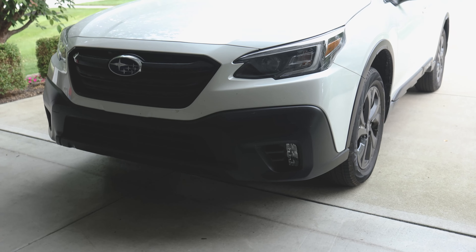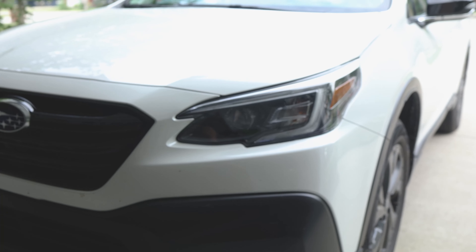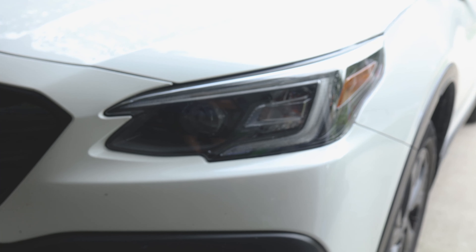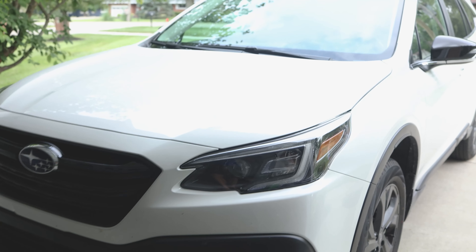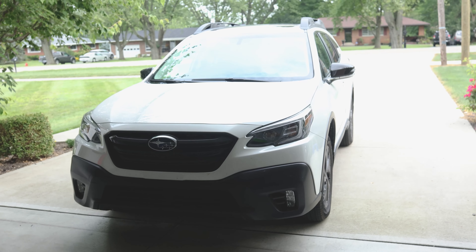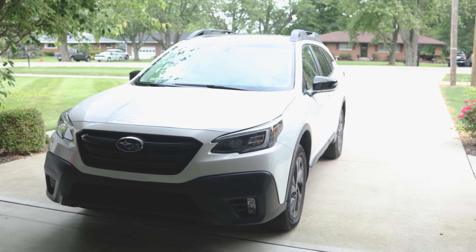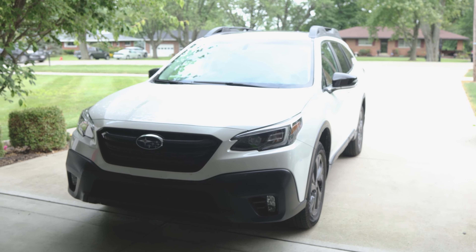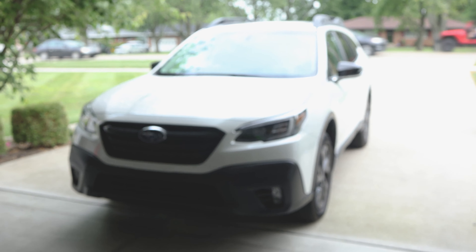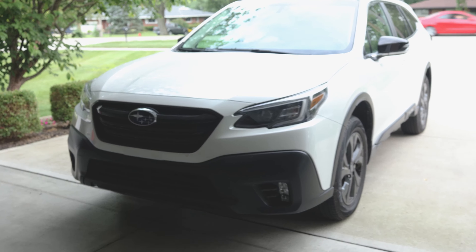It comes standard with LED headlights and fog lights up front, which I believe is also on the Premium. The steering-responsive headlights are great — I've talked about those before. This is the XT, so it has the 2.4 liter turbocharged engine, which is the reason I got this over a Forester — the motor in that just isn't up to speed. We're taking this to Florida soon, so I like being able to pass people on the interstate, and this handles that no problem.